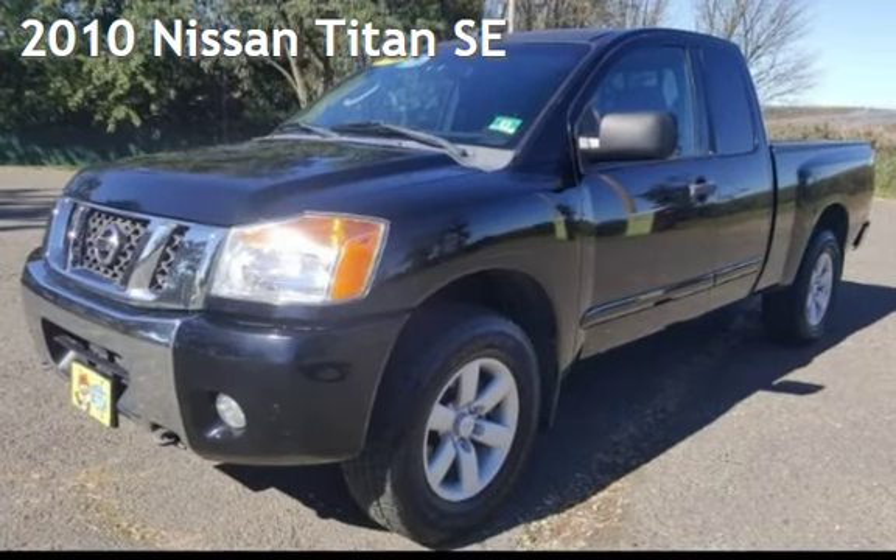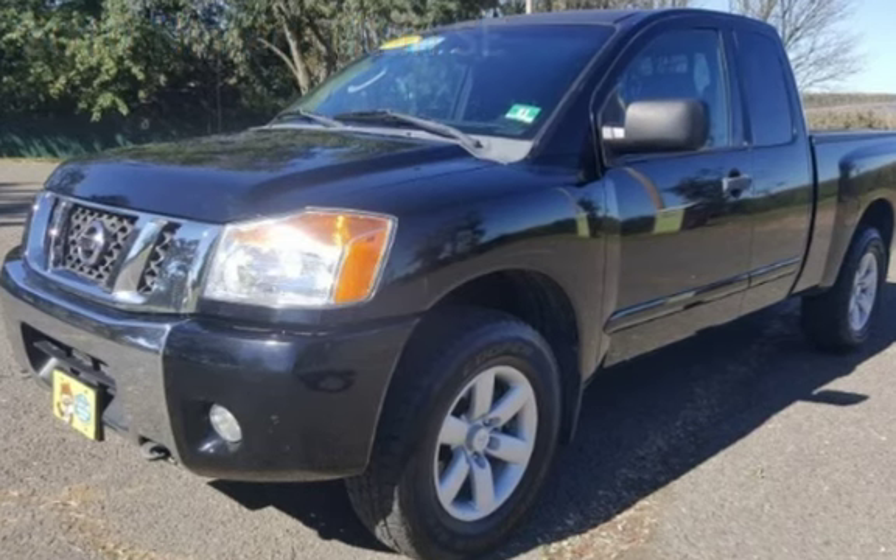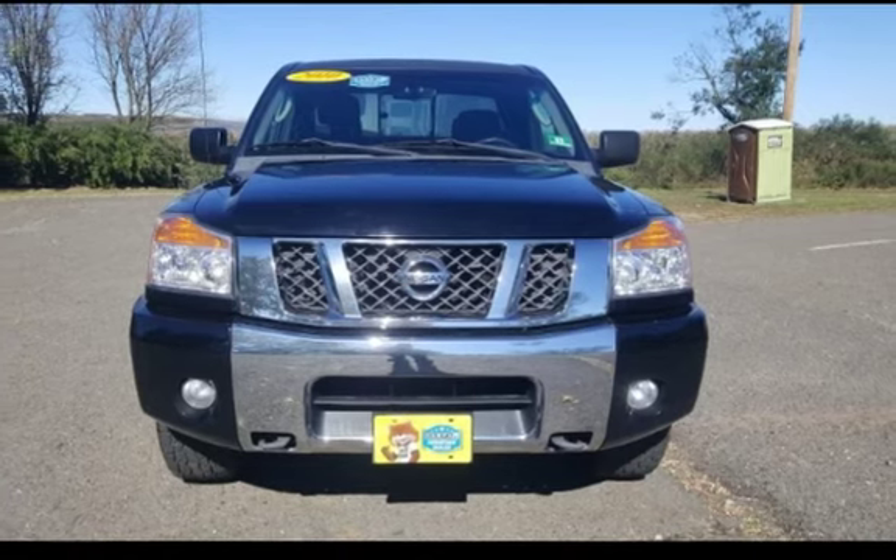Presenting a pre-owned 2010 Nissan Titan SE. This four-door truck has an eight-cylinder, 5.6-liter V8 engine, with four-wheel drive, and an automatic transmission.